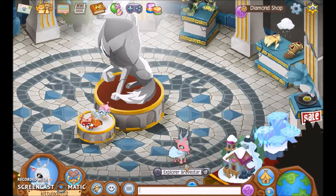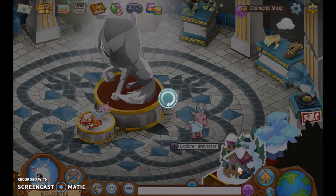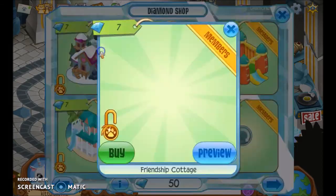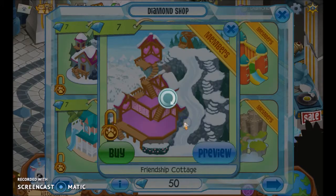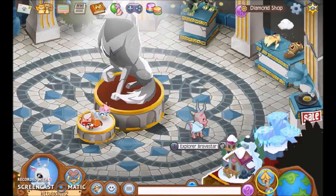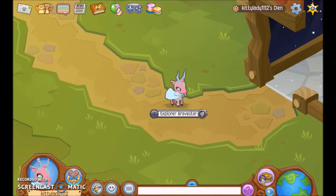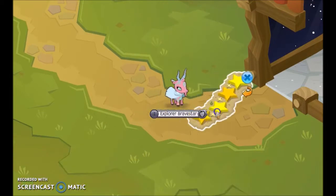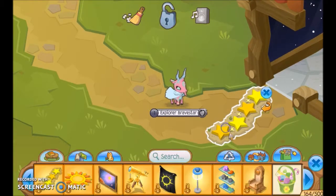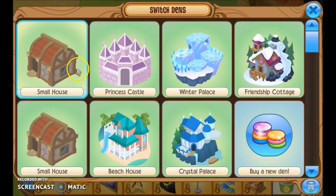The next thing I want to do with all my diamonds is buy the new diamond den, the Friendship Cottage, because I've been to people's dens and it just looks amazing. So yes, it has been bought. I'm just like wasting all of my diamonds — I already wasted 17 diamonds, just trying to do stuff.